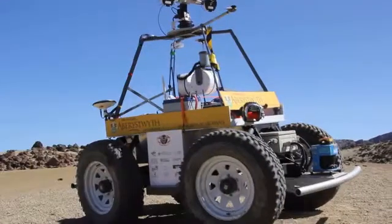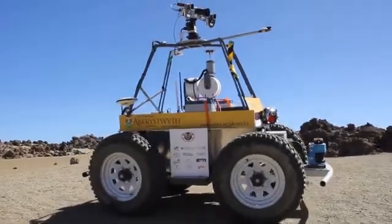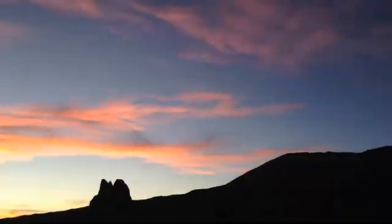Provis-Scout demonstrated the ability to combine the search for scientific targets with rover navigation. This is an important step to enable more capable future European rover missions to Mars and beyond.